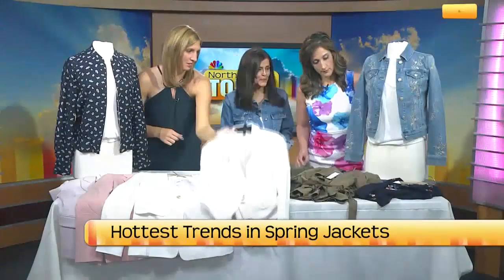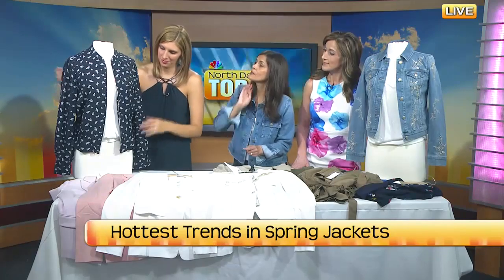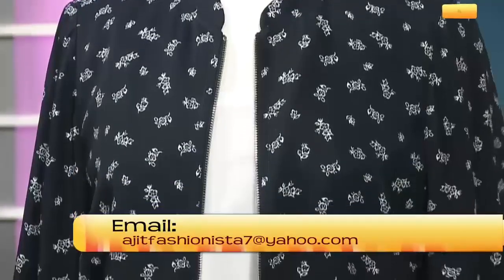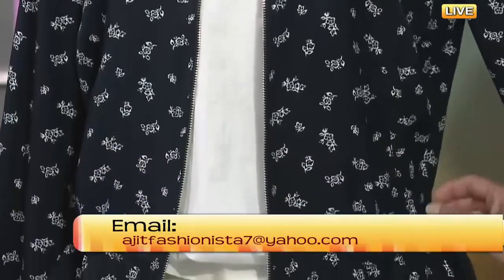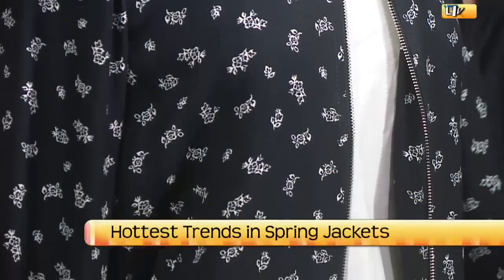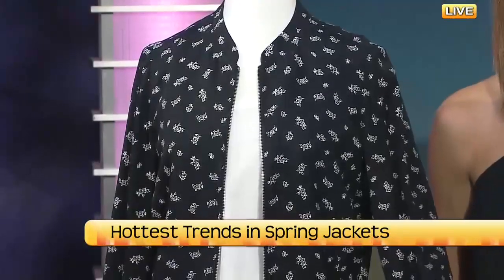Printed Bombers — this one right here is from Loft. Bombers are in style all year round, and for spring we're going to be seeing these little silky ones. Peplum styles are very in, and this one's got a drawstring — just very easy and cute. You could even wear it to the park and look cute. It's still kind of feminine too, with the cinch waist.